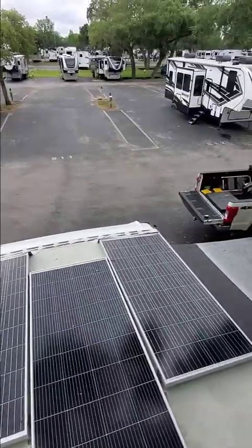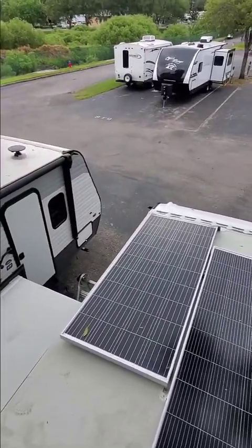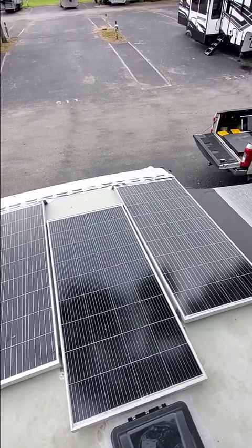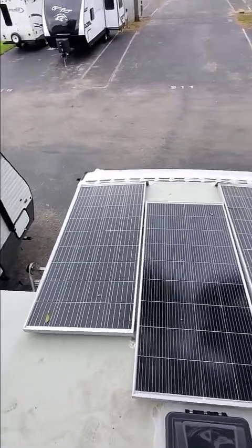I'm going to get down from the roof and show you the QC sticker on this RV. It's a travel trailer — you can see there's my truck. Once I get down I'll show you where I'm at and confirm that this thing was built this month and QC'd before I got here. That's a PDI by the dealership, and they missed it.